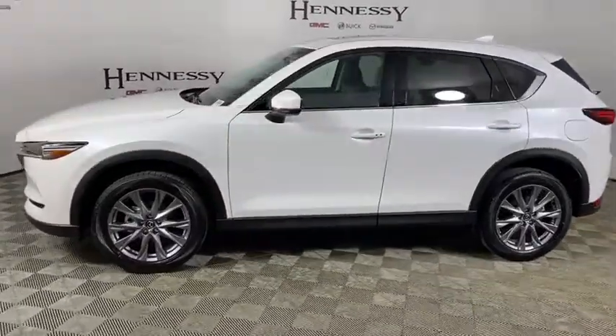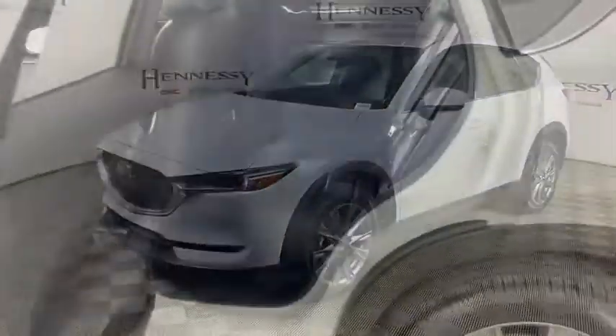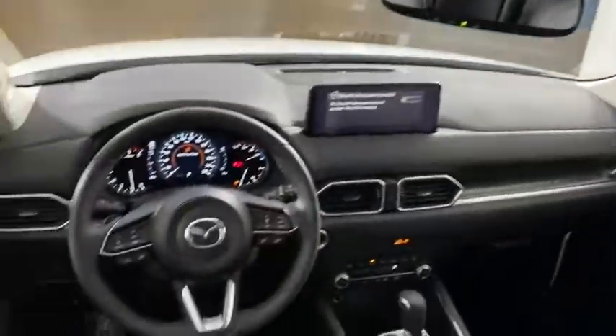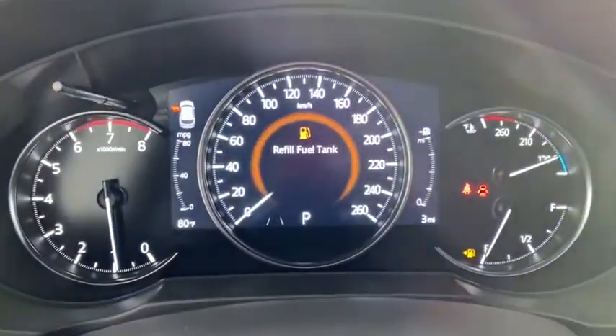Power windows, fog lights, trip computer, rear window defroster, heated front seats, brake assist, tachometer, remote keyless entry, panic alarm, power moonroof, and leather seats.